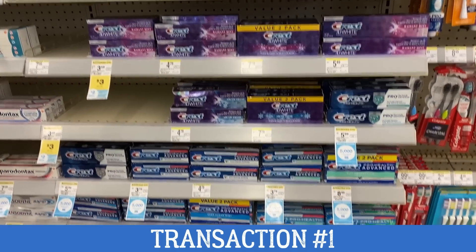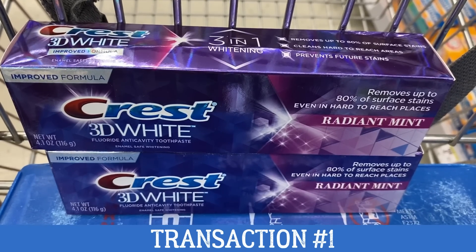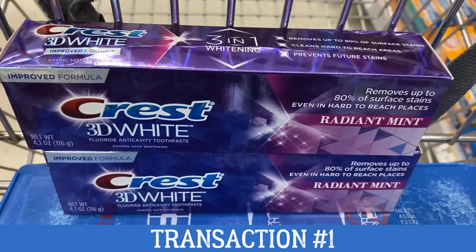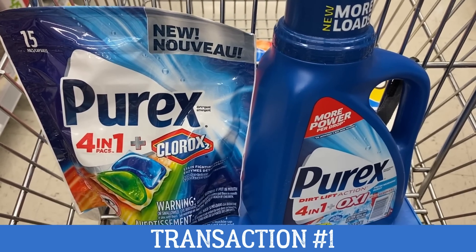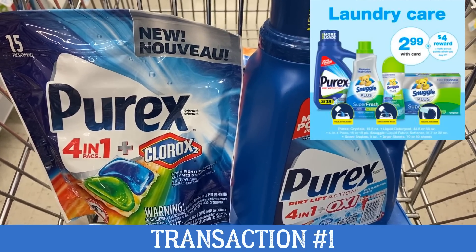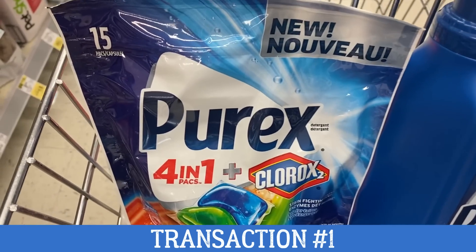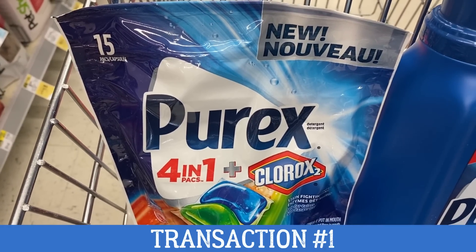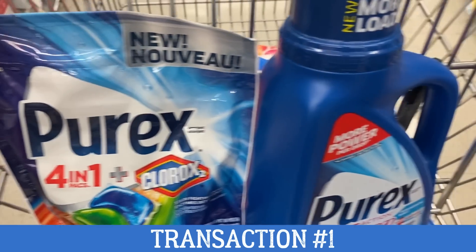Make sure that you're checking the shelf tags in Walgreens or you're scanning the products in your app to make sure that they are on sale for $2.99. You want to go ahead and add two of these products into your cart. Also in this transaction, we're going to grab two Purex products. You want one of them to be the 4-in-1 Power Packs. These products are on sale for $2.99 each. We do have a $1 off one insert coupon. Then you can go ahead and add in one of the Purex liquid detergents, also on sale for $2.99.